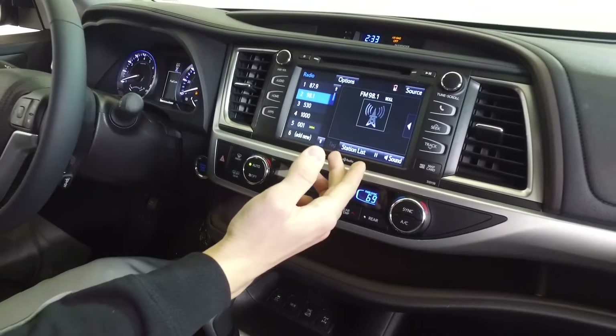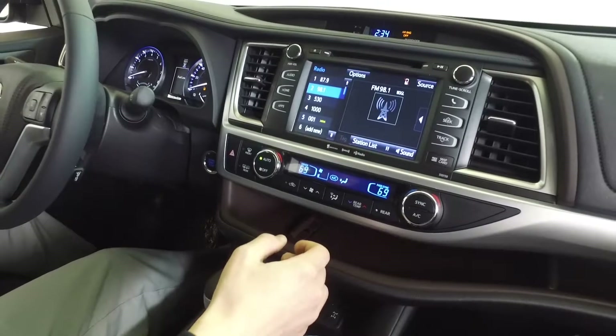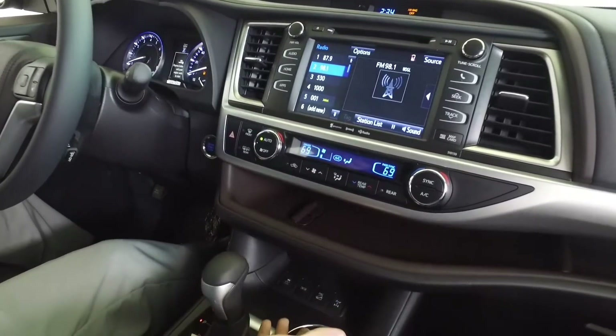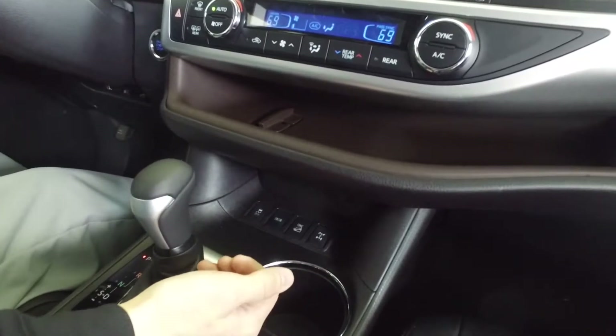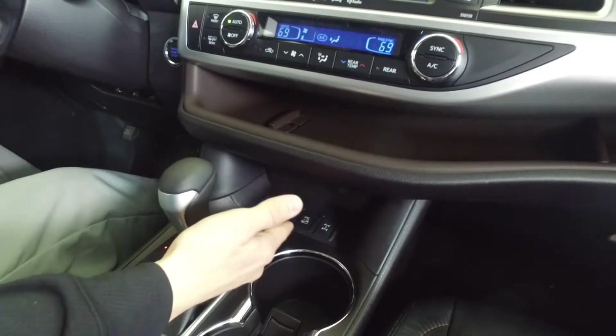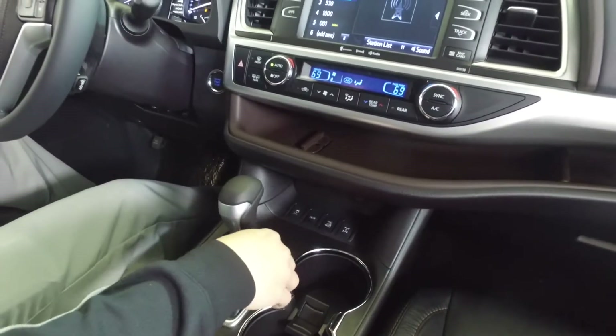You do receive a three month free trial with the vehicle of all the great things Sirius XM has to offer. Down here at the bottom you have all your charging ports — your USB, your auxiliary port — as well as some key functions for the vehicle such as downhill descent control.